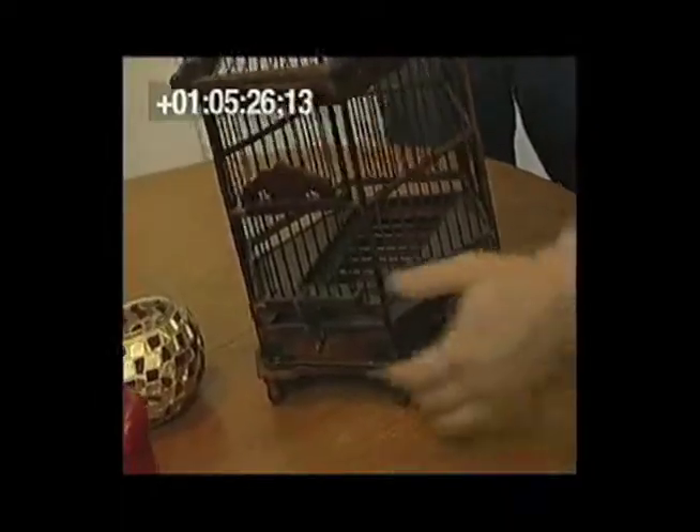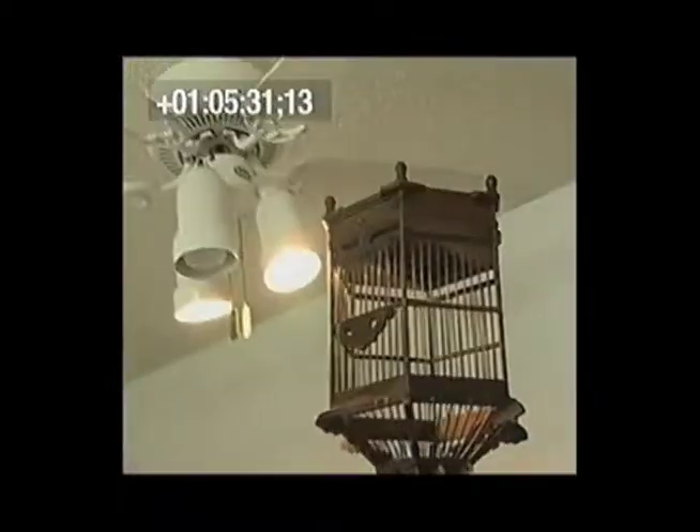I was out shopping, looking for accessories for the room, and I saw this and thought it would make a great accessory. But then I realized when you flip it upside down, it can make a really cool lighting fixture.